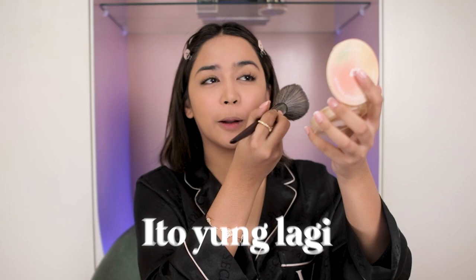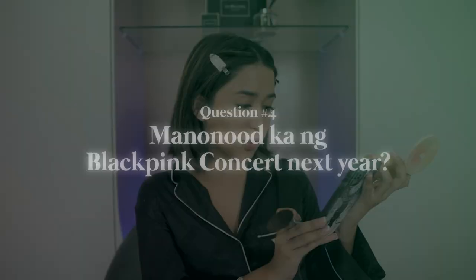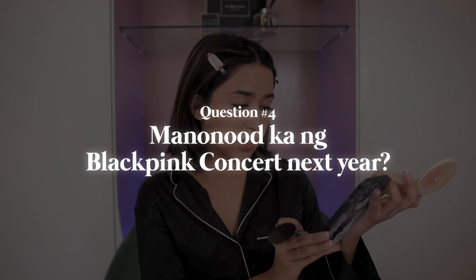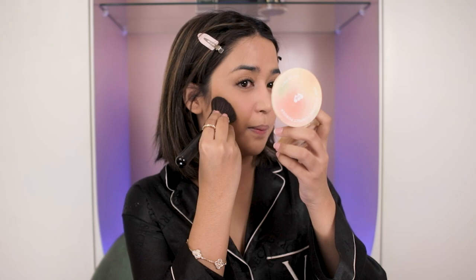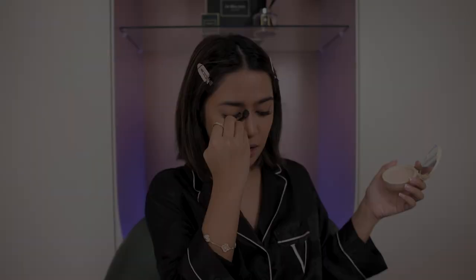Super natural lang ng base natin. Magbabronze muna ako ng face para hindi naman tayo super pale sa camera. Next question: Mananood ka ng Blackpink concert next year? Kung makakasecure ako ng tickets — syempre super ubusan pagdating sa Blackpink. Kung makakasecure ng concert tickets sa Thailand or Hong Kong. Pero feeling ko hindi ko rin matitigan — parang gusto ko rin manood talaga dito. Depende pa.